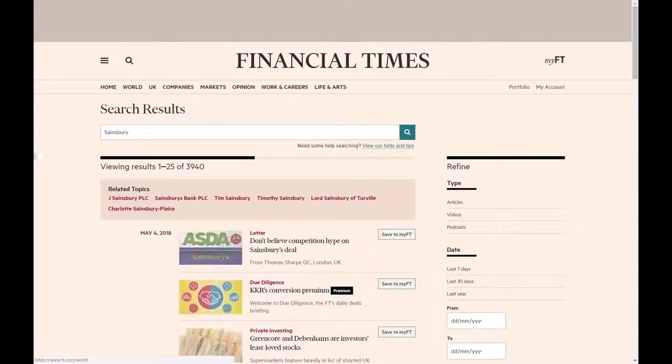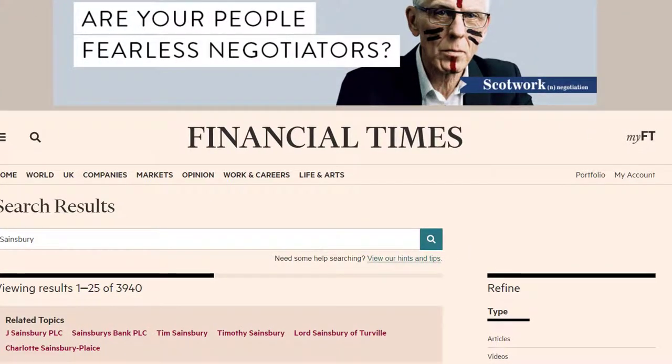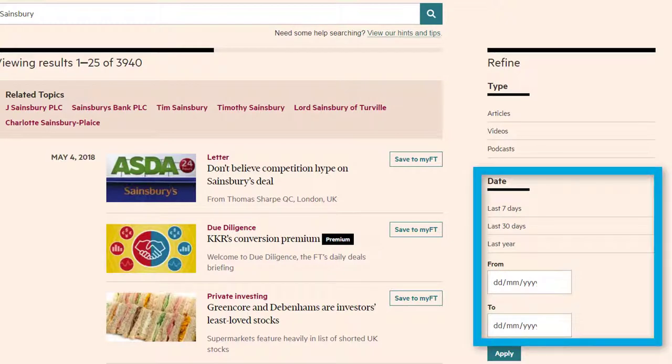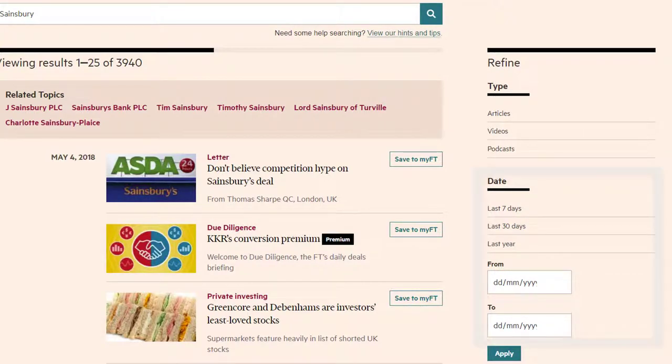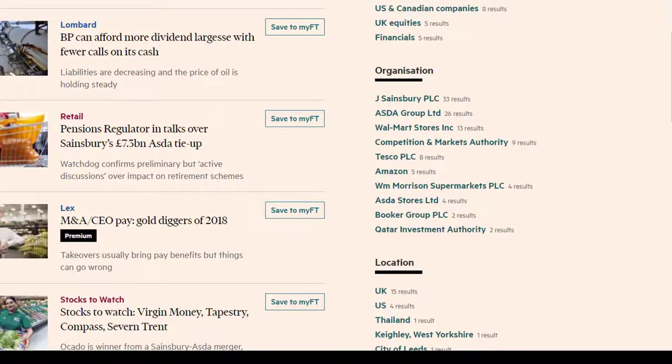The results are ordered with the most relevant at the top. You can use the refine options on the right to filter your results by date — for example, articles published in the last 30 days — or refine by topic, country or organisation.